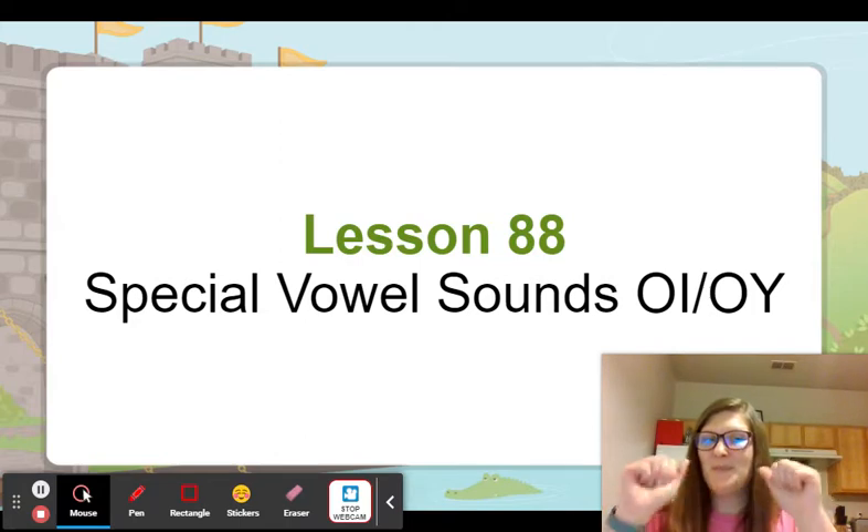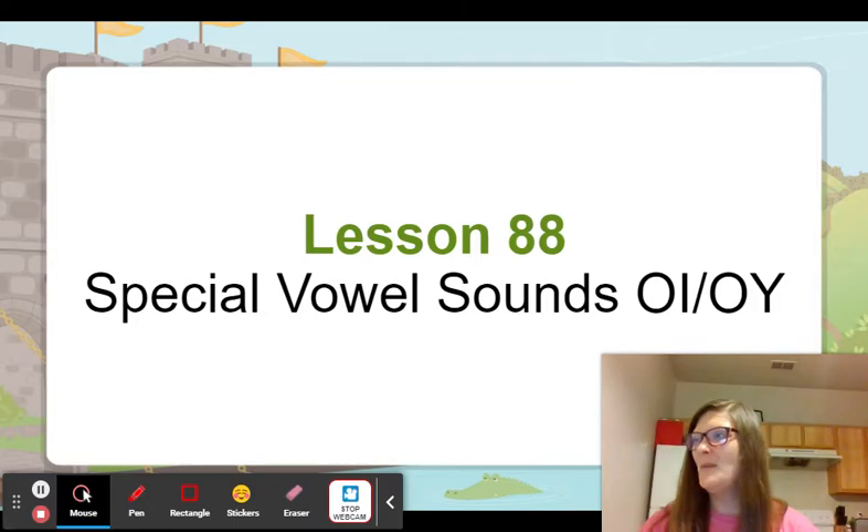Joy, toy — they rhyme, good. Coin, coil — they do not rhyme. Joint, point — they rhyme, good.